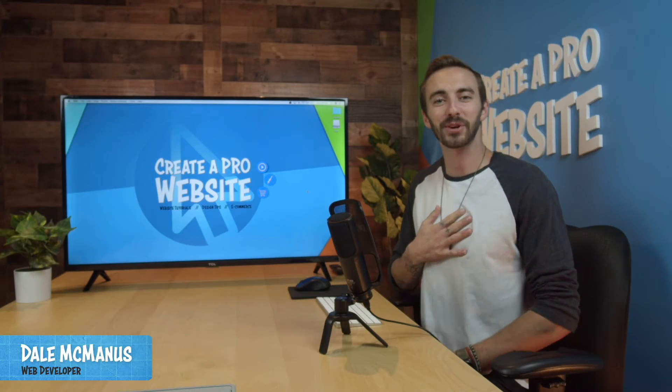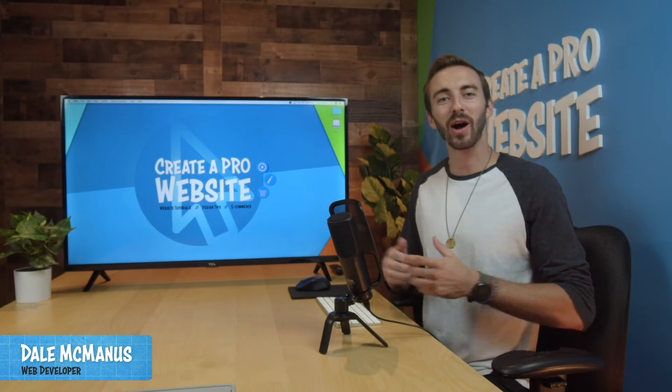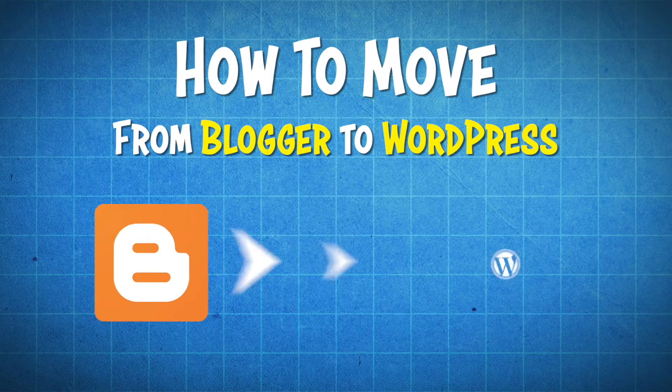What's up guys? I'm Dale from Create-A-Pro website, and in this video I'm going to show you how to move from Blogger to WordPress.